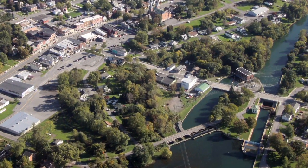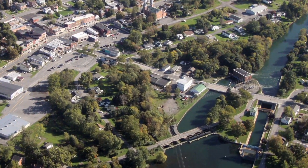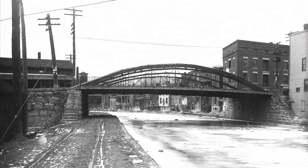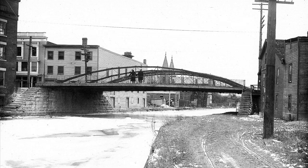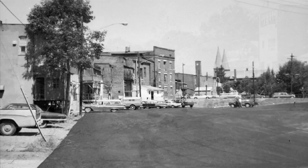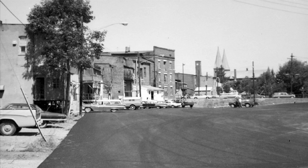Traveling south on Route 96 after passing the business block, you will be on Washington Street and will cross the bed of the former Cayuga and Seneca Canal, which was abandoned when the new barge canal was constructed farther south in 1914. The old canal was filled in during the 1950s, providing a parking lot and access to the rear of the West Main Street businesses.